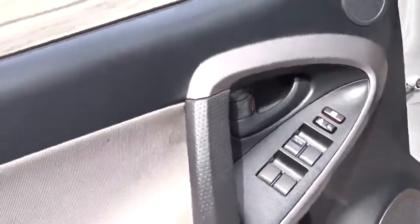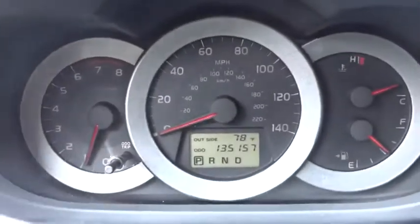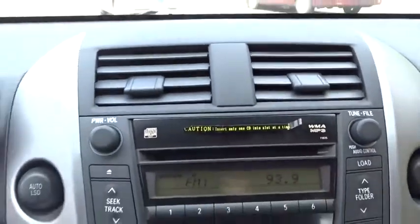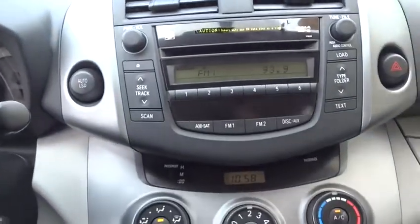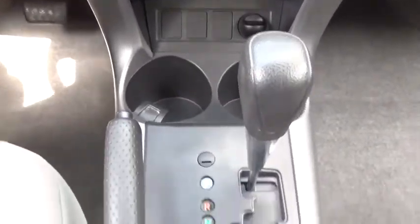Here are some of this vehicle's great options: traction control, stability control, anti-lock braking system, keyless entry, adjustable steering wheel, power steering, four-wheel disc brakes, cruise control, rear defrost, front-wheel drive.